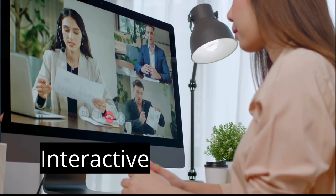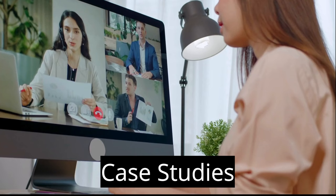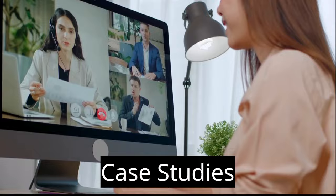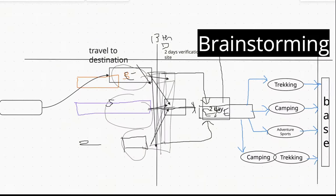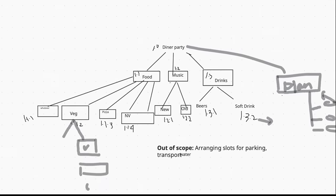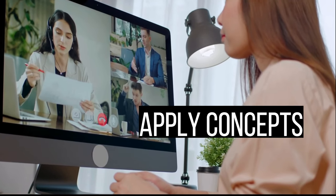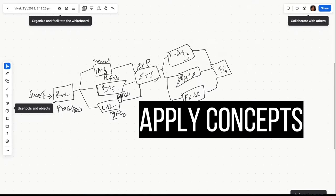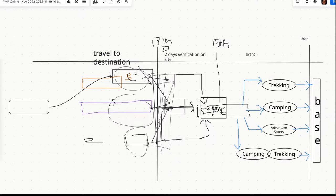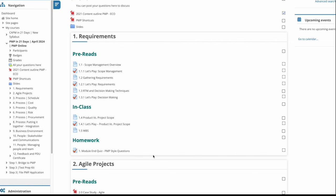In the class, we do a lot of interaction. We do case studies, and these case studies done amongst your peers help you understand the concept. We brainstorm together and use tools like whiteboards so that you apply whatever you have learned before in class. This helps you understand and apply concepts for the PMP exam and also in your day-to-day life. There are homeworks, pre-reading material, and interactions in the class.